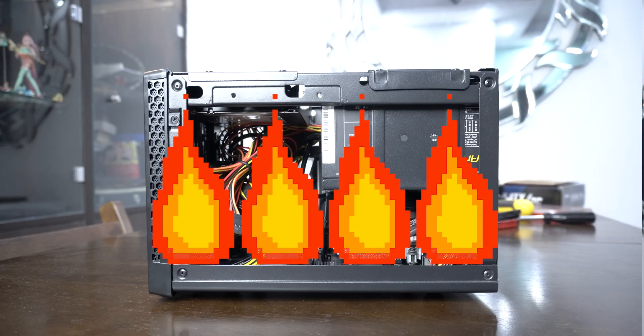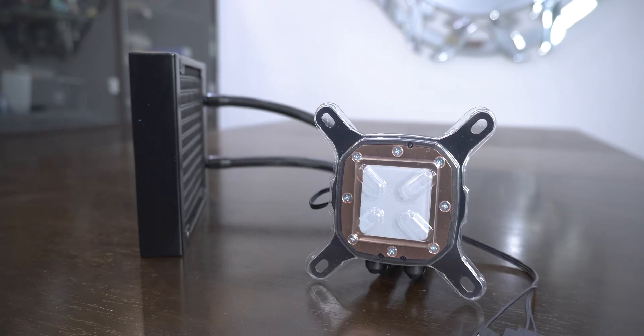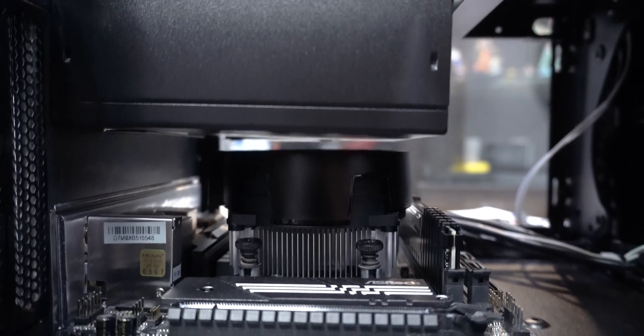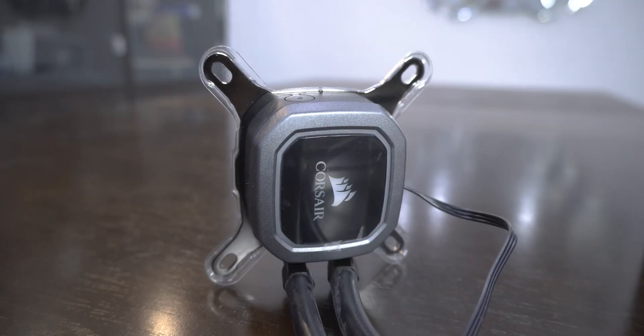I called up my friend and told him the whole rig is in flames — we laughed because I'm really bad at pranks — and then I told him there was no other option but to spend more. So we bought a Corsair AIO, the H60, which has had a good reputation and was easily available at a good price. I had contemplated buying a low-profile air cooler, but it would have required a separate 120mm fan purchase anyway, and given the terrible clearance between the existing cooler and the PSU, I decided it's better to go the AIO route.